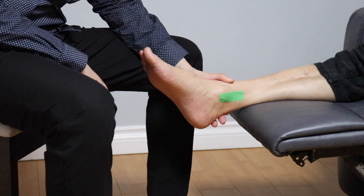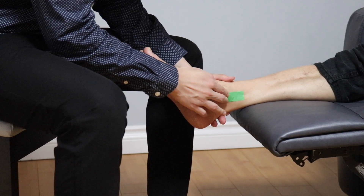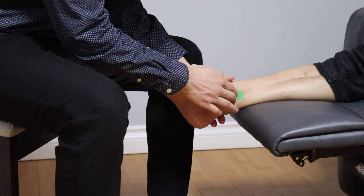The second sign of ankle fracture is bony tenderness on palpation over the tip and posterior aspect of the medial malleolus. The medial malleolus can be located on the inside of the ankle.